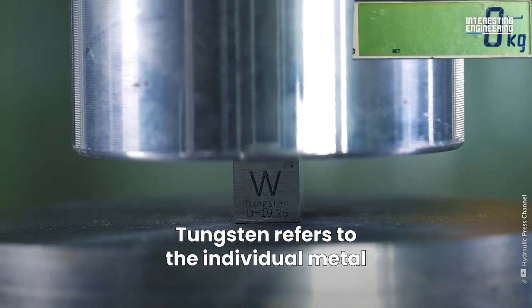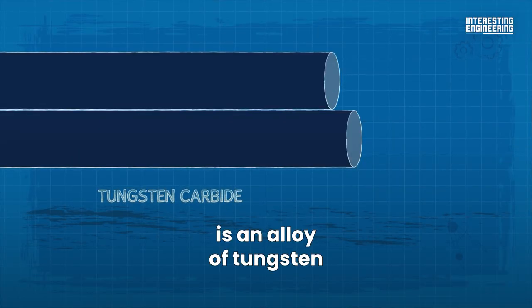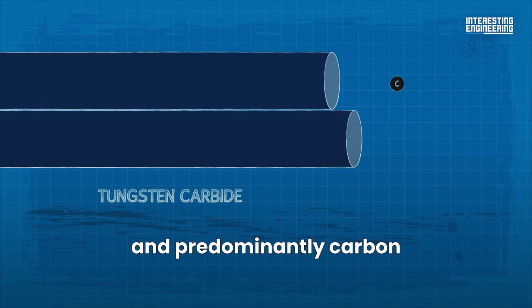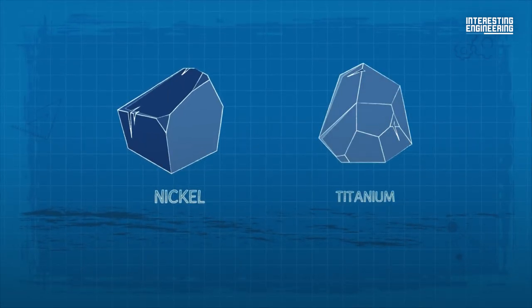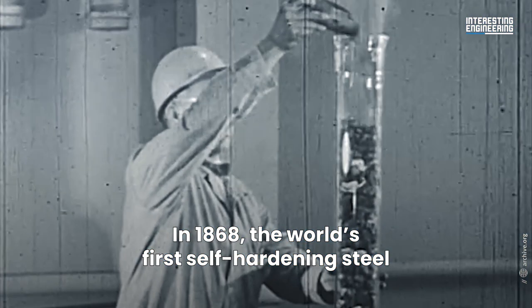Tungsten refers to the individual metal. Tungsten carbide is an alloy of tungsten and predominantly carbon, but nickel and titanium are among the other metals that might be used.